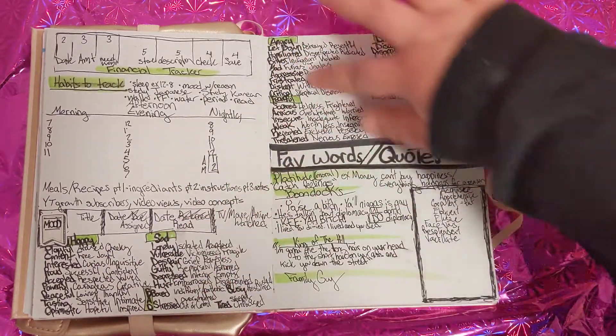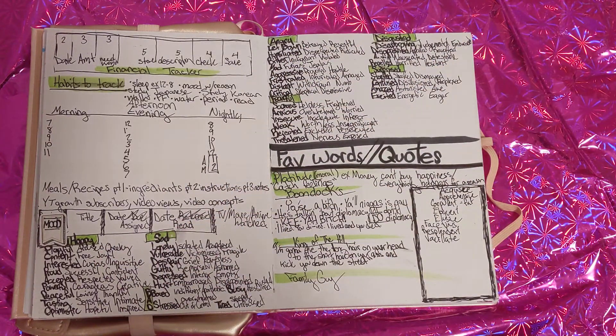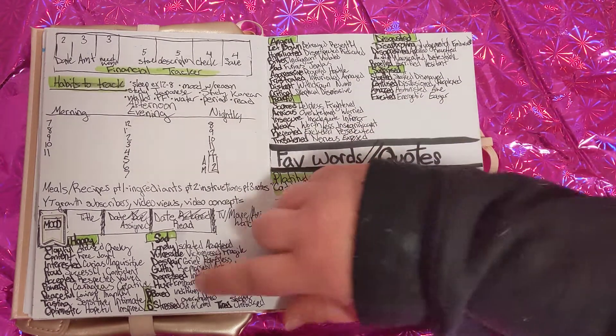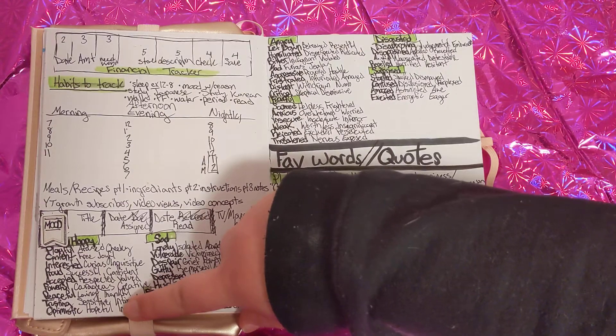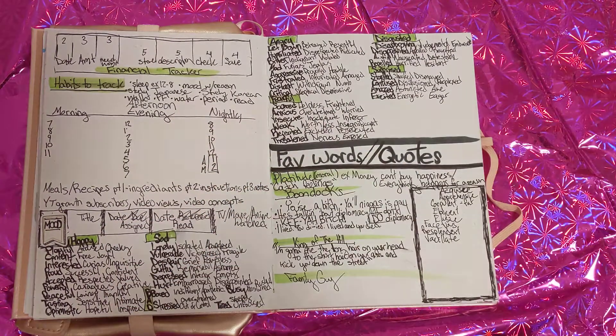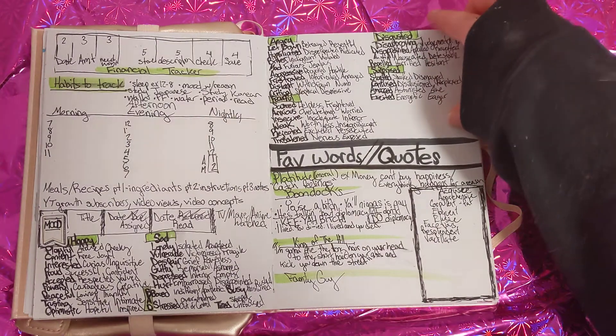This whole section through here is a mood list. Each of the words — for example, over here it says 'optimistic' under the happy tab, and there's 'hopeful' and 'inspired' down there — just so that I know more about what I'm feeling.